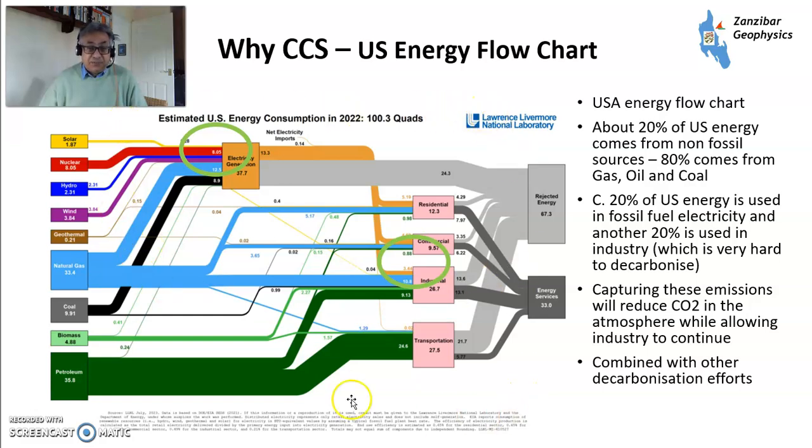This is a flowchart of energy from the Lawrence Livermore National Laboratory, a big US institute. The US energy consumption in 2022 totaled 100.3 quadrillion British thermal units, which makes it handy to calculate percentages. About 37% goes to electricity, and about 20% of overall energy usage is electricity generated using fossil fuels — coal and natural gas. Obviously, that needs to be abated.